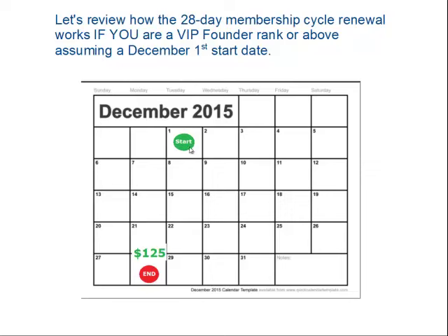You can see by the green start date, your first day is December 1, and we push out 28 days through the calendar to December 28. That is going to be the end of your first period of the membership cycle. There are 13 membership cycles over the course of a year, and each cycle the membership is $125 payable at that time.